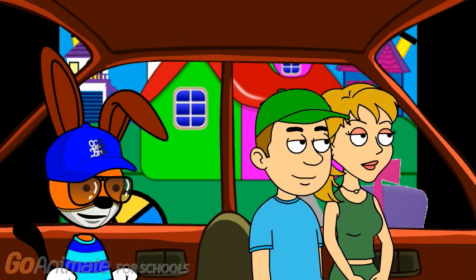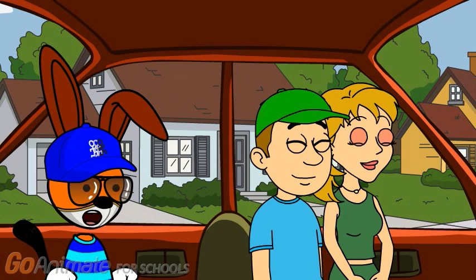Look, there goes Alex's house. Yeah, and there's also mine and Maria's house. Those are your houses. That's so cool. It sure is.